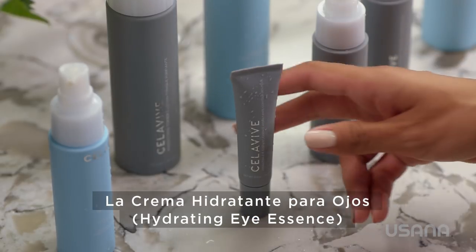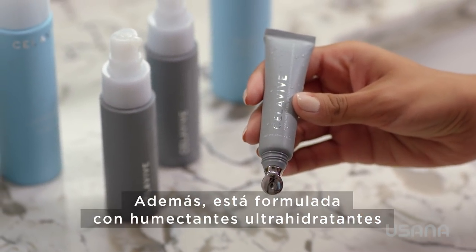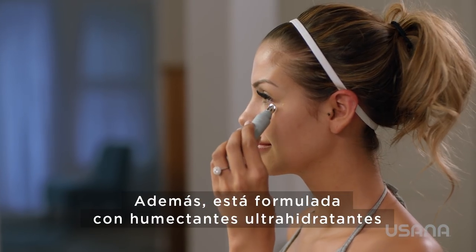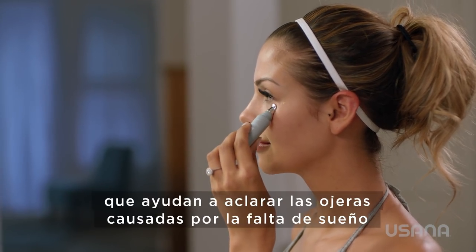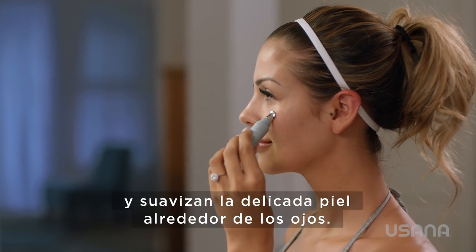The Hydrating Eye Essence also contains active botanicals and peptides, plus it's formulated with ultra-hydrating moisturizers that help brighten dark circles we get from lack of sleep and soften the delicate skin around our eyes.